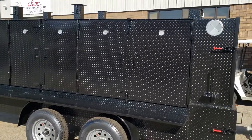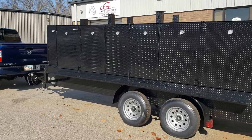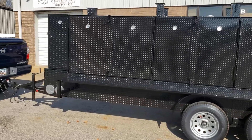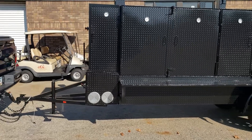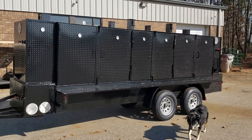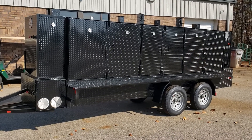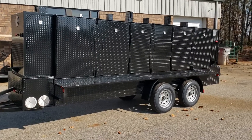So again, this is an Iron Hog — 48-inch grill, double doors on the grill, four-shelf smoker, four-shelf rib box, insulated fireboxes. Give us a call, holler, or text 770-866-2561. We're getting ready to haul this to South Carolina — take care!